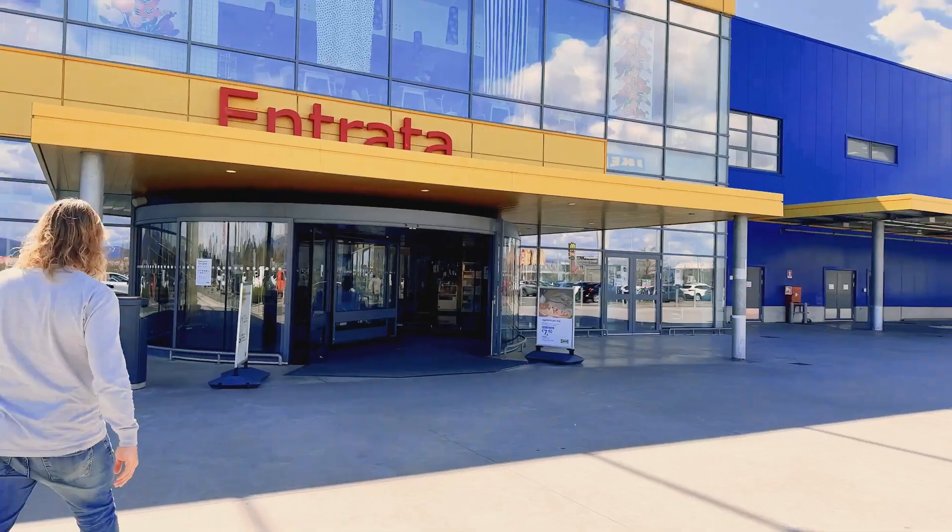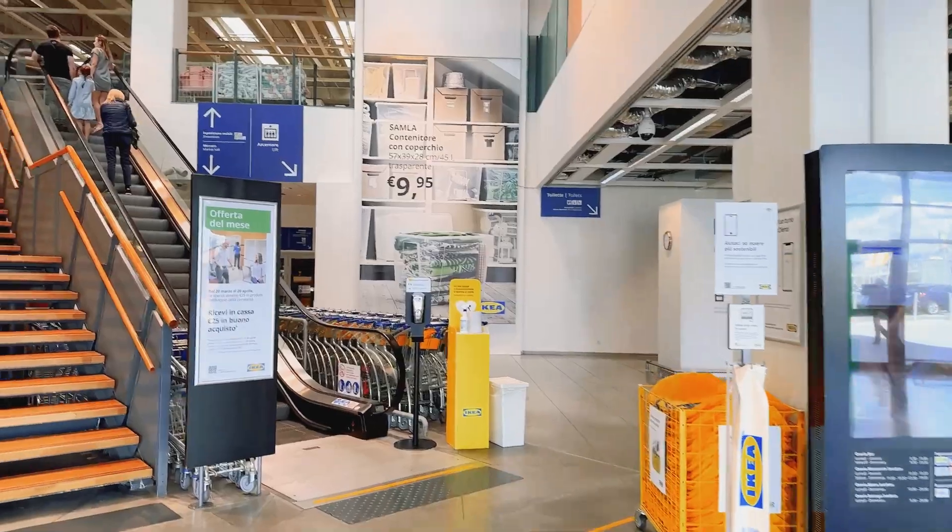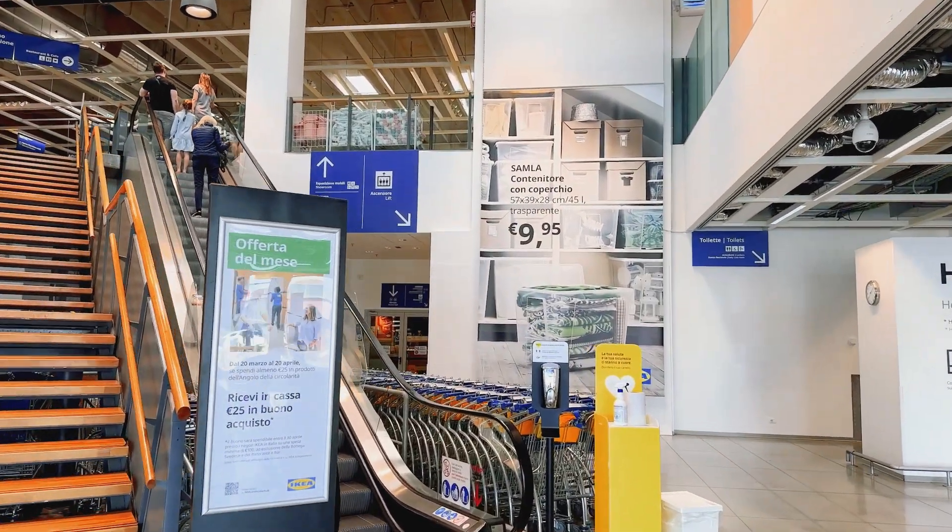We're at IKEA and we're going to get some stuff to organize the kitchen — the temporary kitchen that we have. It's important that we find a good flow in our temporary living space within the villa for the next few months and organize our things to make daily life more manageable.